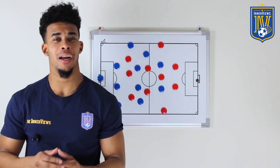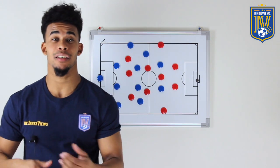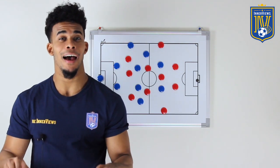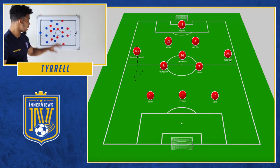In today's video we're going to break down how both sides looked to approach the game, where they went right, where they went wrong, then get into some of the first half chances before looking at the second half and how Napoli pushed forward and how Liverpool held on to the result. But first let's get to the starting lineups.